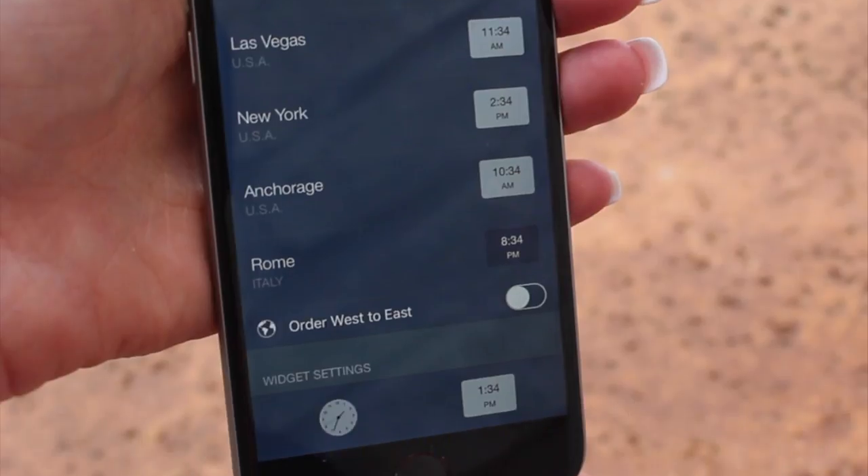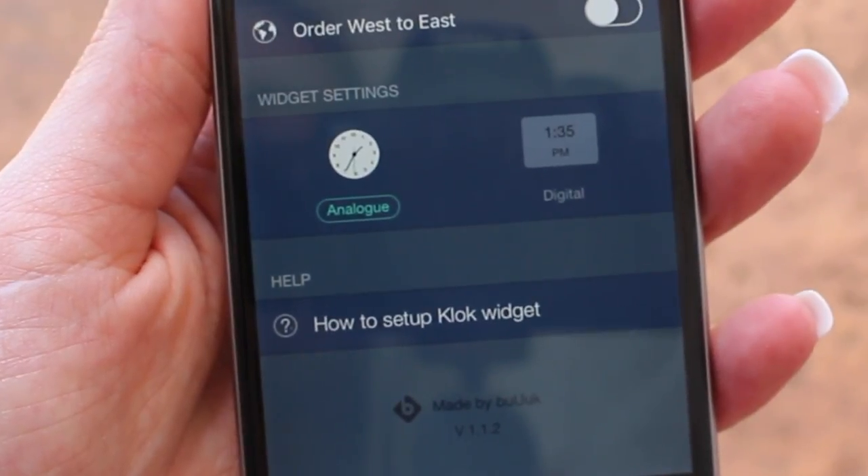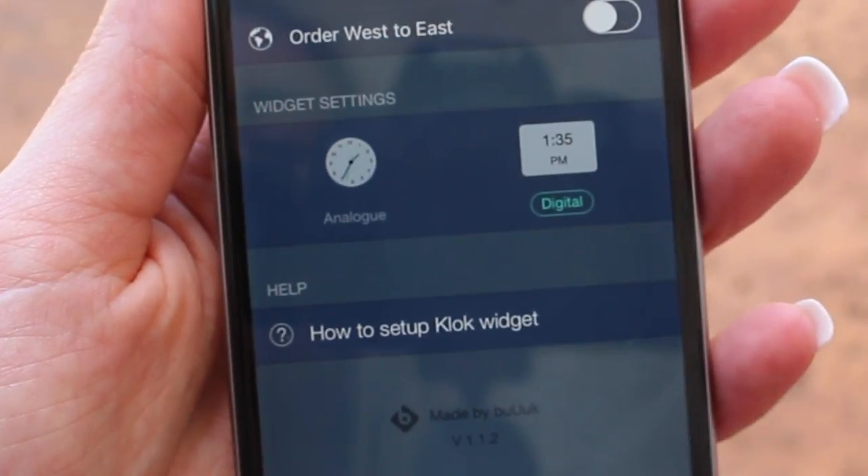So how does Clock work? Easy! All you have to do is download the app and ta-da, you're all set. You can choose how you view your time by clicking analog or digital. And guess what? Clock is free — yes, free.